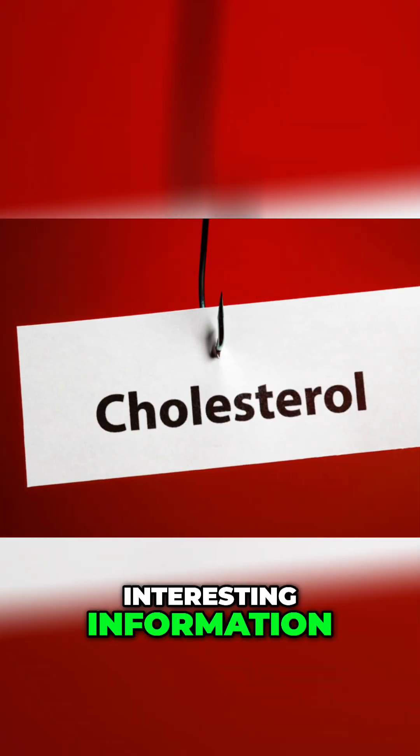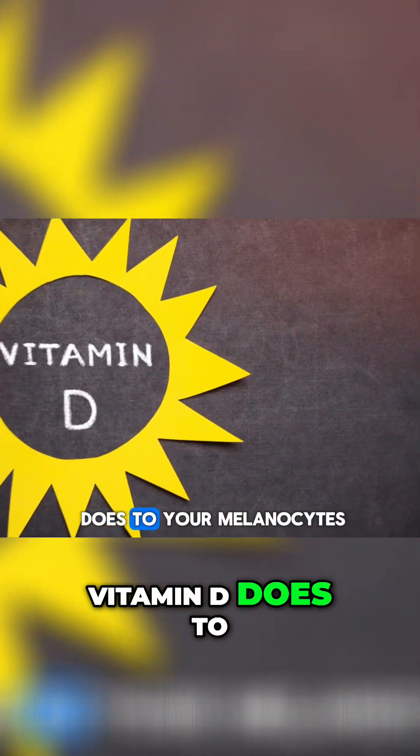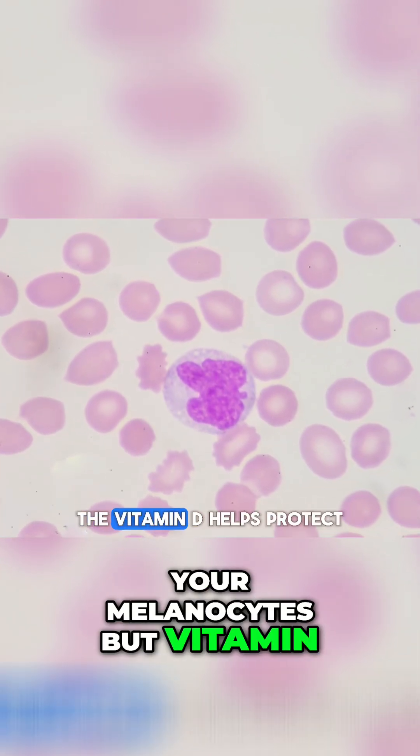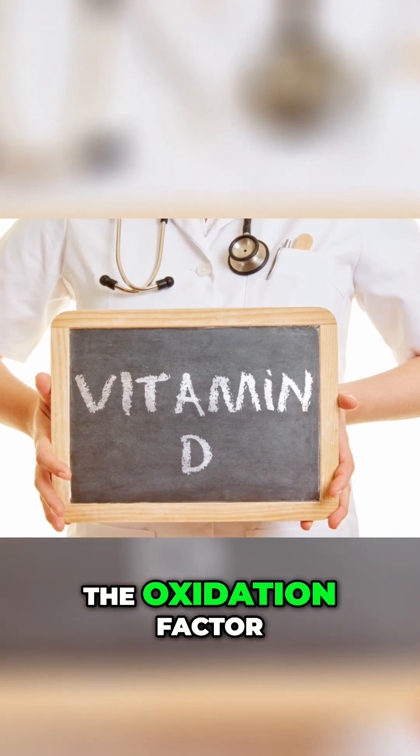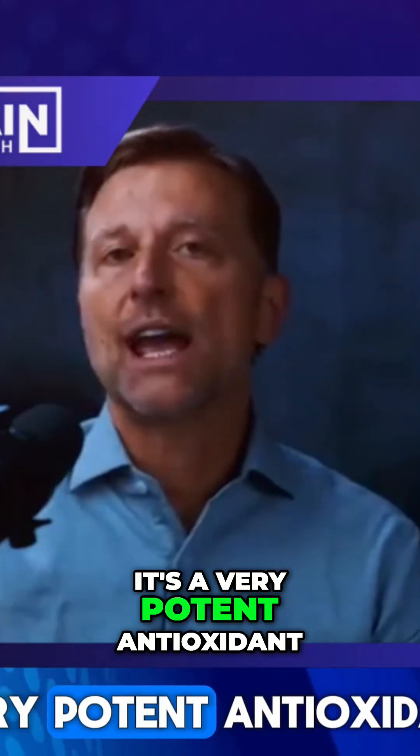That's all interesting information, but what's really important about this topic is what vitamin D does to your melanocytes. Vitamin D helps protect against the oxidation factor — it's a very potent antioxidant.